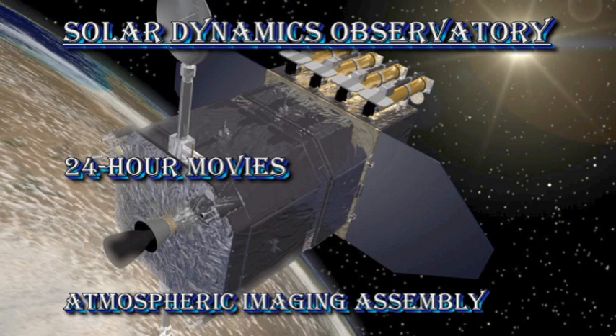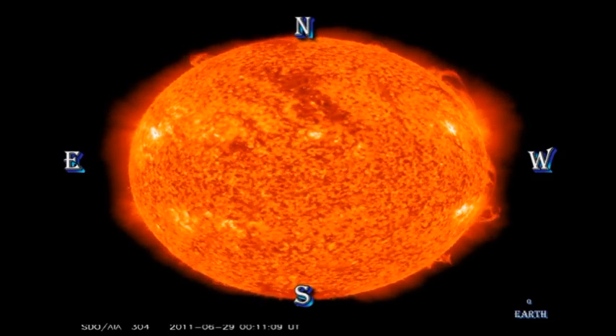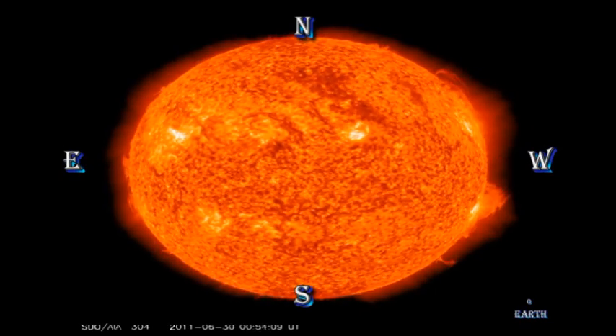A couple of the prominences on the limb look ripe for erupting, so we may get a coronal mass ejection from them in the next couple of days.